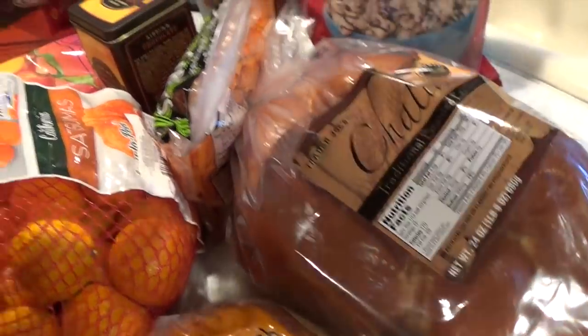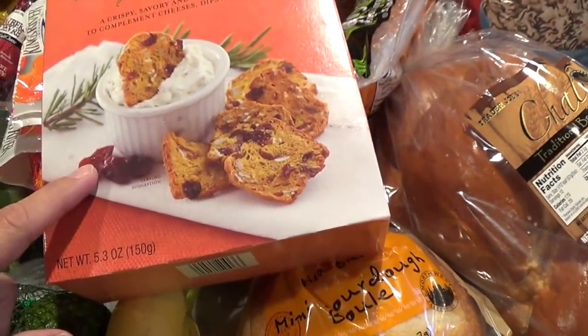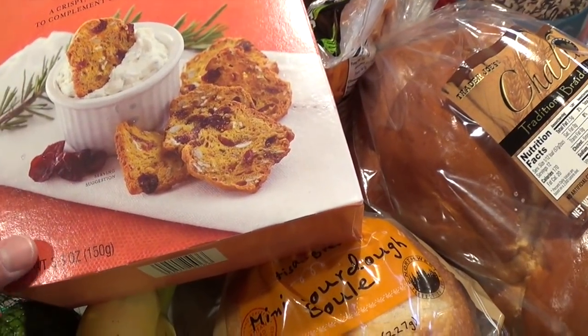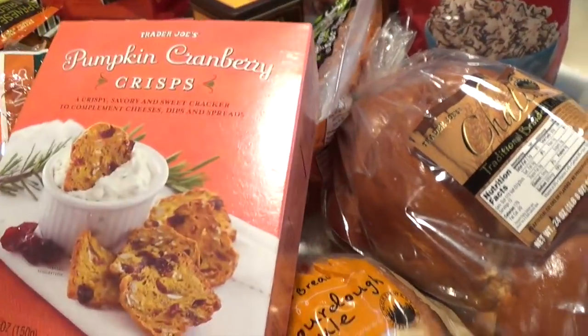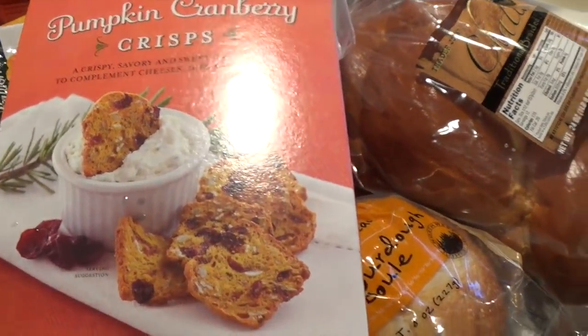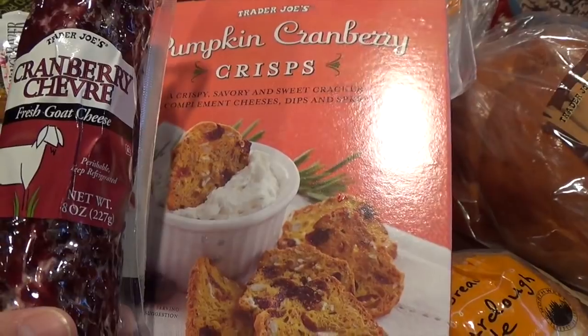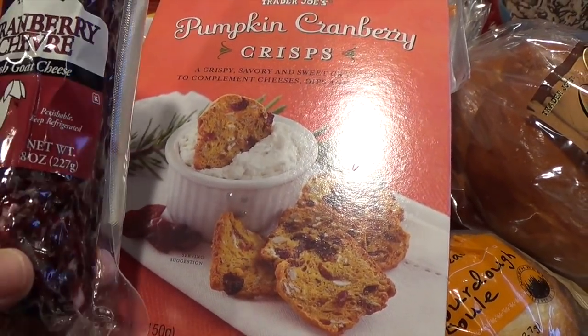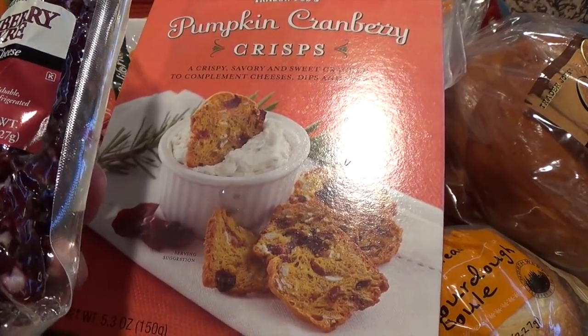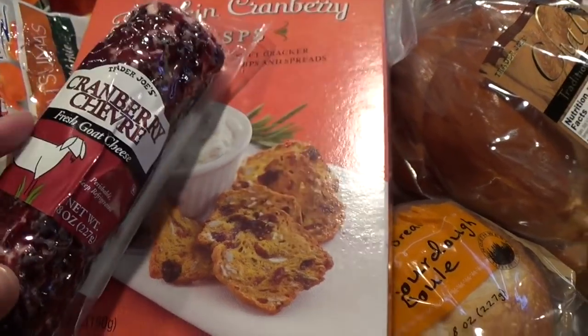It's like $1.99 — amazing popcorn with just a perfect drizzle of chocolate. I got that and then I got the pumpkin cranberry crisp crackers — a crispy savory and sweet cracker to complement cheese dips and spreads. The reason I got those was because of this particular cheese: the cranberry chevre fresh goat cheese with a cranberry coating.